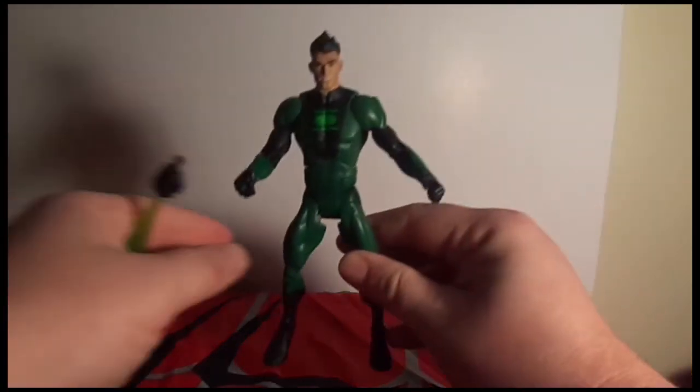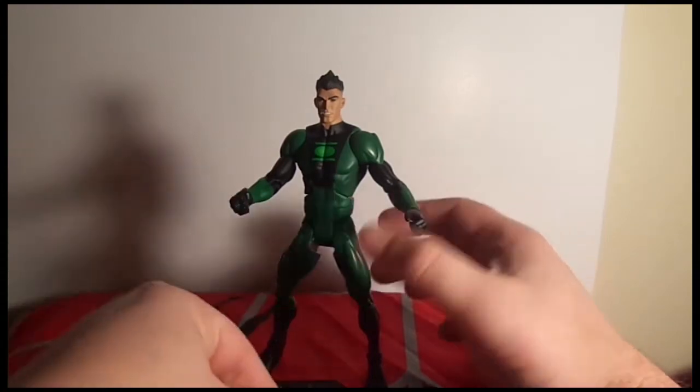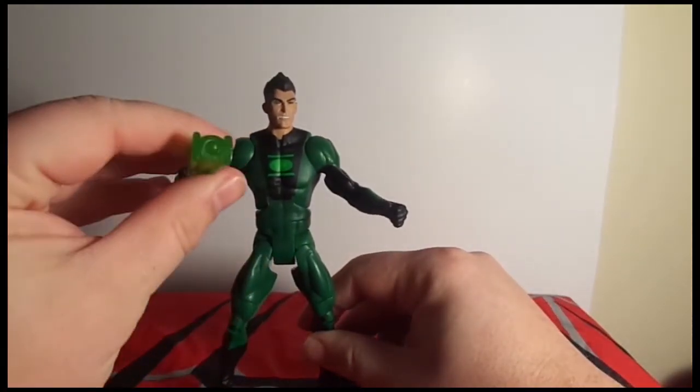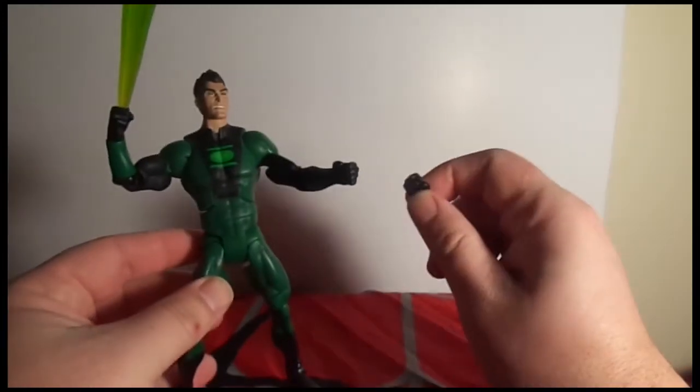The next thing I got is from Amazon in anticipation of the Stell wave. I was missing this one figure and needed it for the Build-A-Figure piece. I got Sodam Yat — I think that's how you say it — and it comes with an interchangeable hand. You just pop his hand right off and put this one in. It's got the lantern symbol kind of coming out in clear plastic, which is pretty cool. I got him for about 15 bucks, so that was a good deal.